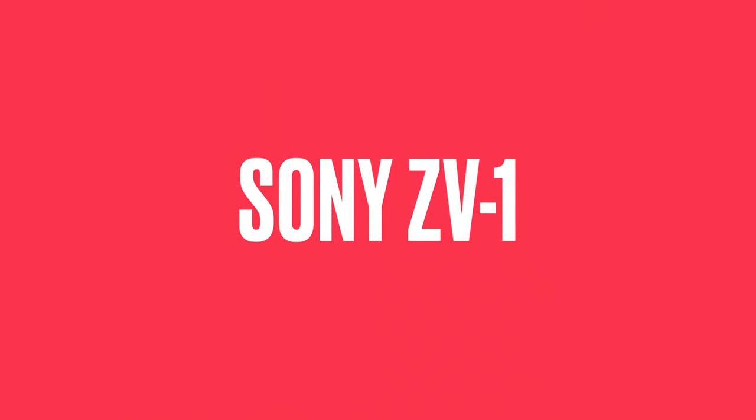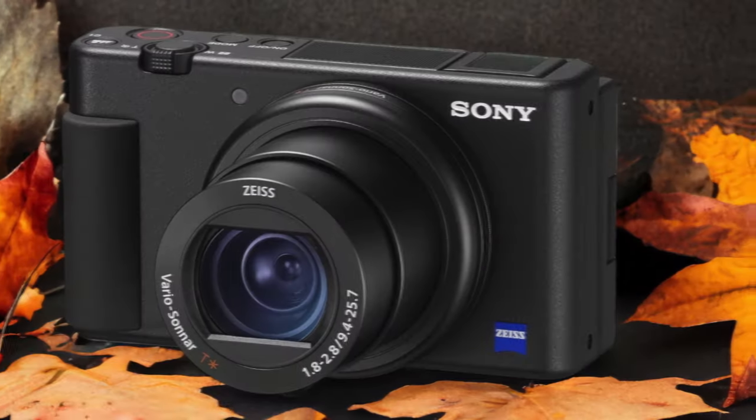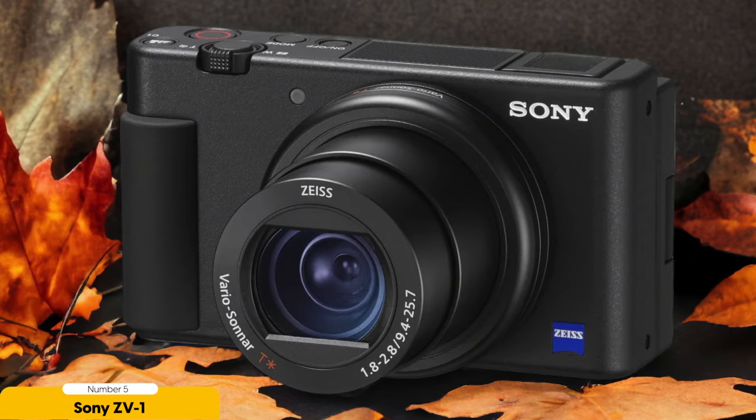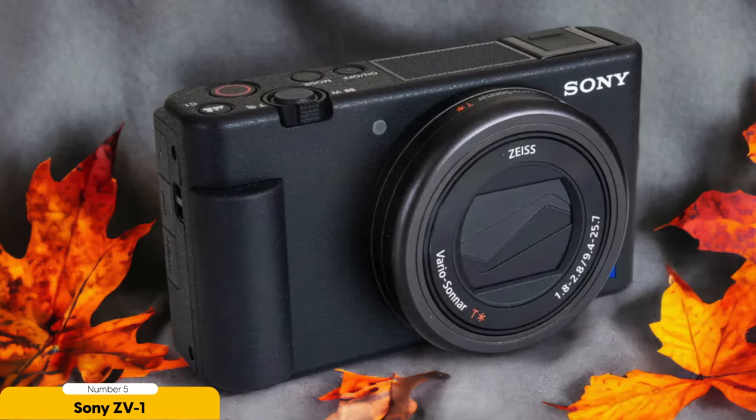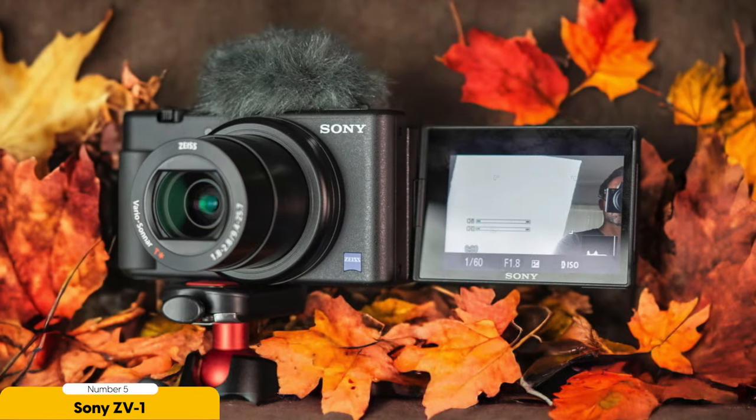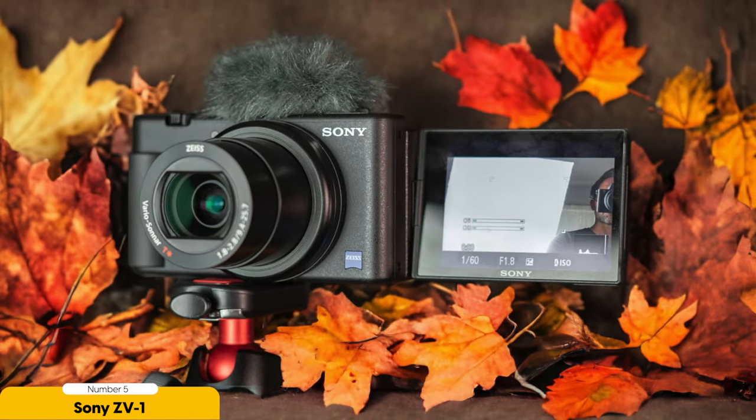Number 5: Sony ZV-1 – Best for beginners. The Sony ZV-1 is the best choice for beginners looking to venture into travel vlogging. As someone who wants to capture their adventures on the go, this camera ticks all the right boxes. It's incredibly user-friendly, with its intuitive menu system and straightforward controls. You can start recording in no time, with no need to get bogged down with complicated settings or technical jargon.